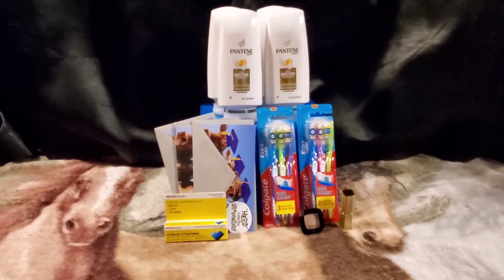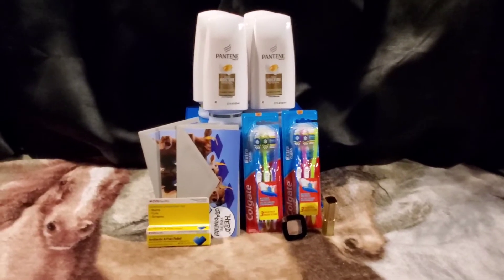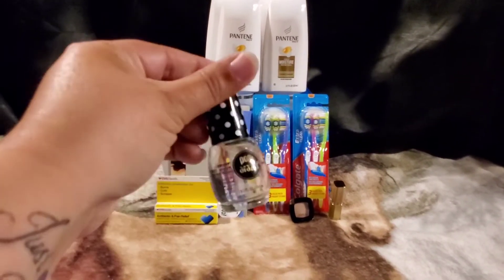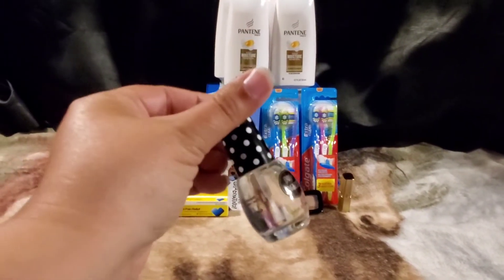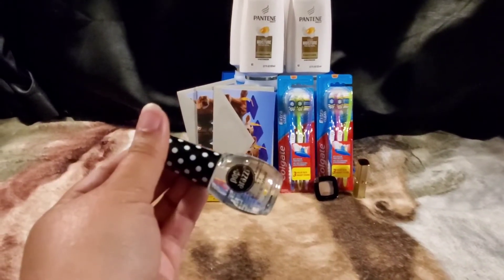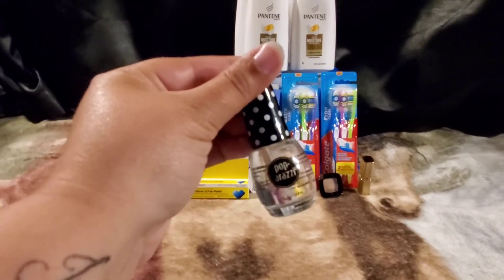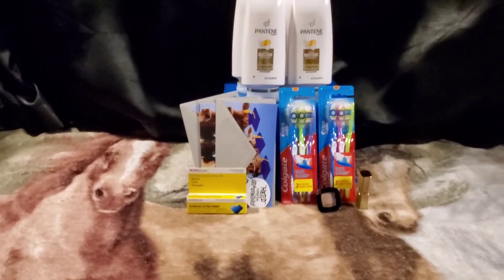The unadvertised deal this week is on the Paparazzi nail polish — they are two for $5, and when you buy two you get a $4 extra buck back. So you can pick up two of the Paparazzi nail polishes — whichever kind you like, this one is a top coat nail strengthener — pay $5 out of pocket with no coupons needed, and get $4 back, making the final cost $1 for both or just $0.50 each.